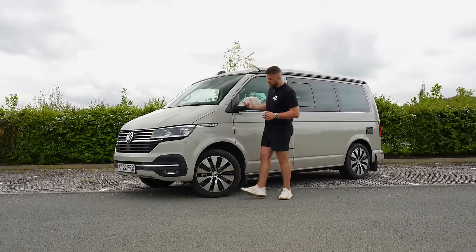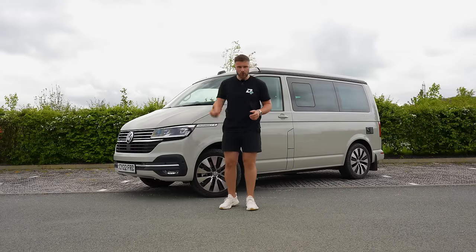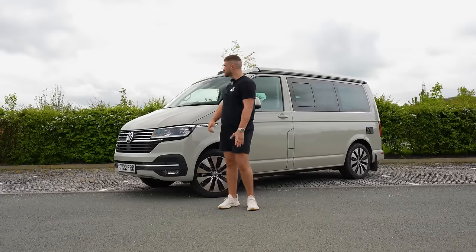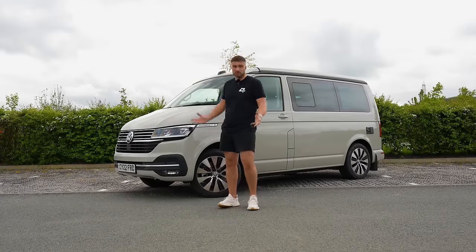Welcome to Driven Plus, guys. I'm Max Atavani, and spring is in full swing today. Well, it was about five minutes ago, and now the sun's gone back in. Welcome to the UK.